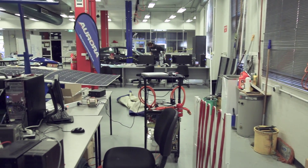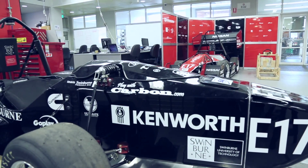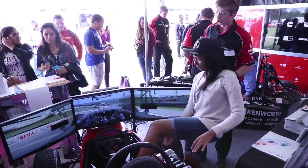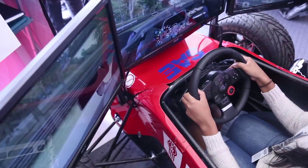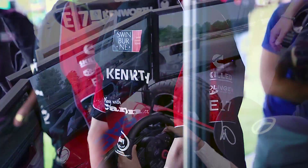Team Swinburne is a student-based race team that works out of the EV lab at Swinburne. Every year we design, manufacture, assemble and then race our car against every other university across Australia as well as a few in New Zealand and Japan in an international competition.